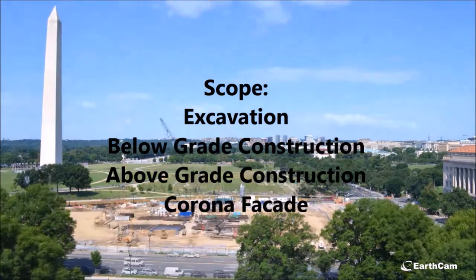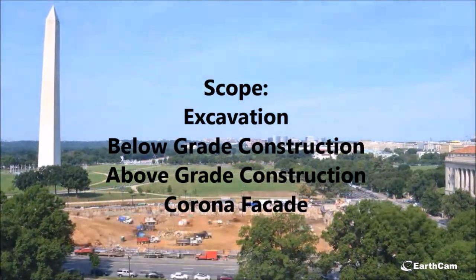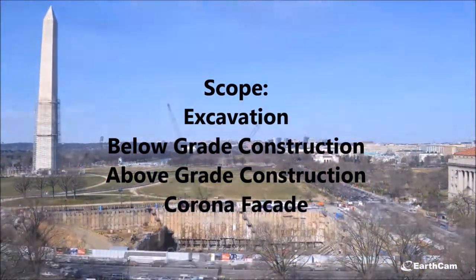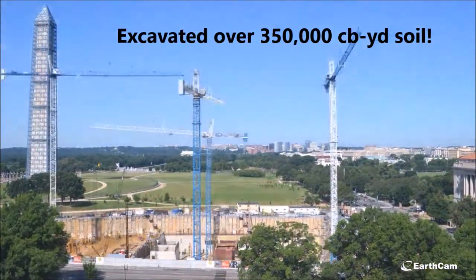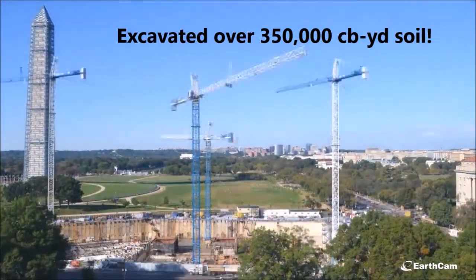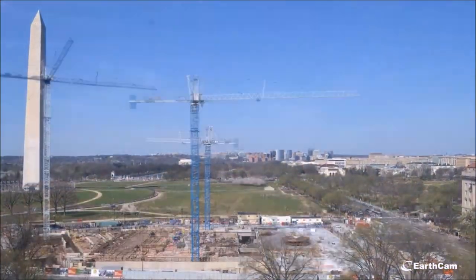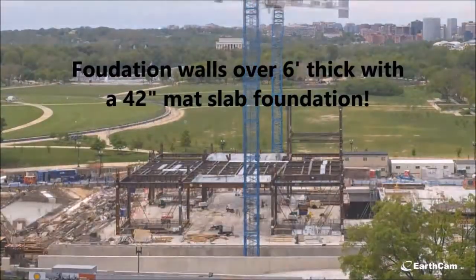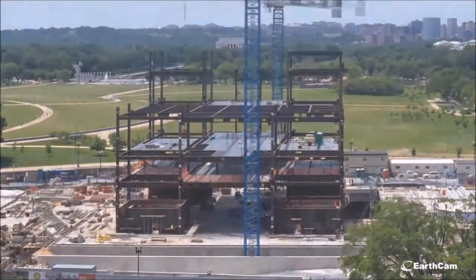The main scope elements included site excavation, below-grade construction, above-grade construction, and the exterior façade known as the Corona. Excavation involved more than 350,000 cubic yards of mixed soil to make space for a 70-foot deep, four-level history gallery, theater, and mechanical spaces. The concrete foundation walls were over six feet thick to account for hydrostatic pressure. Sixty percent of the structure is below grade, while the remaining forty percent rises 85 feet above grade.